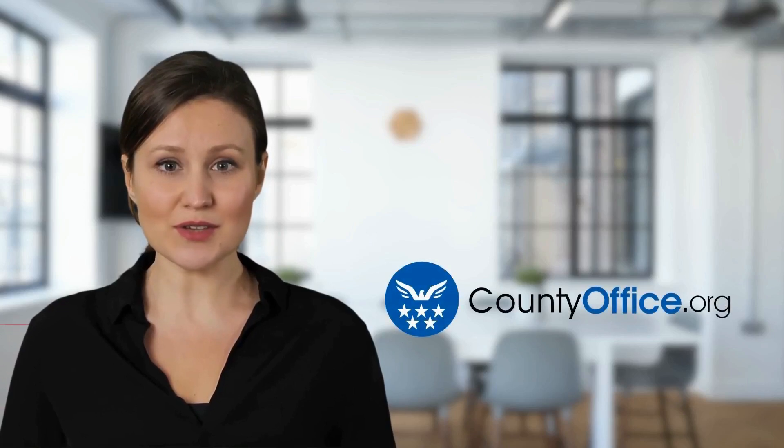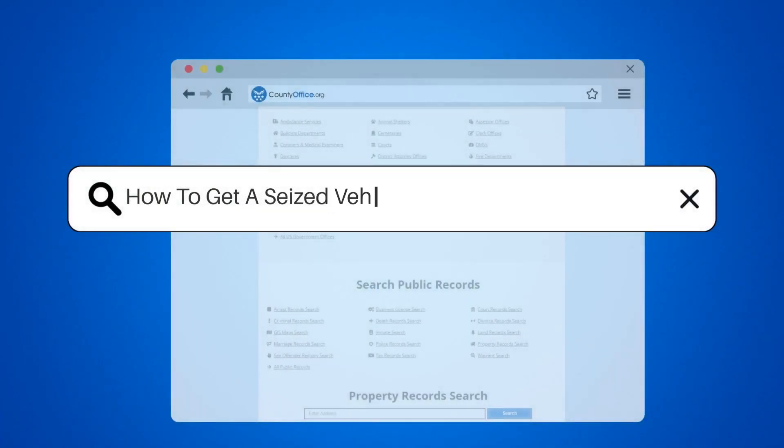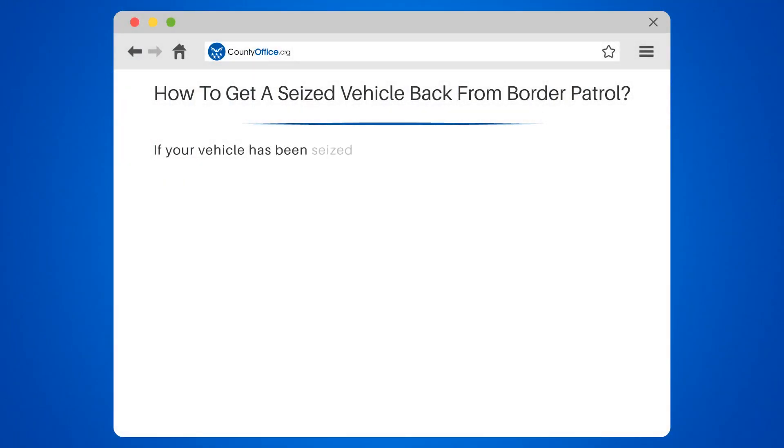Welcome to County Office, your complete guide to local government services and public records. Let's start learning. How to get a seized vehicle back from Border Patrol.